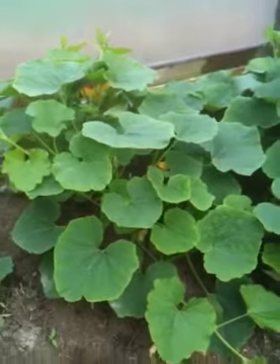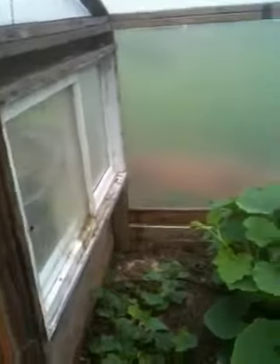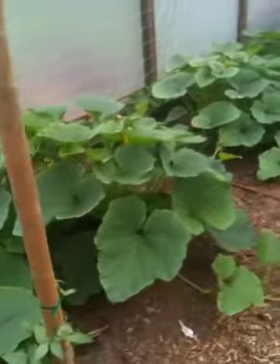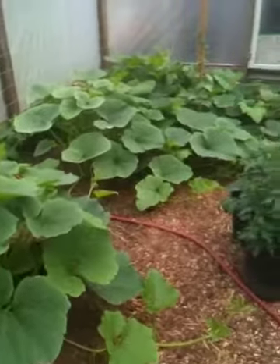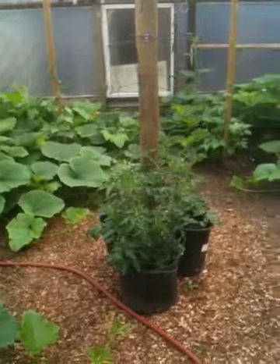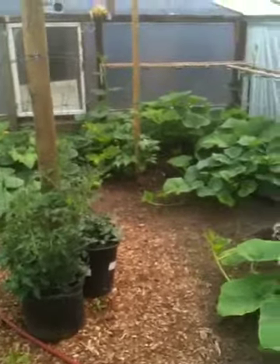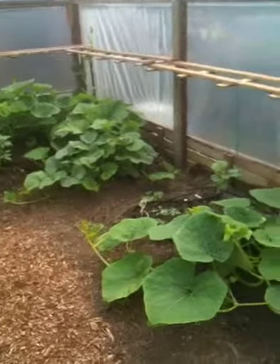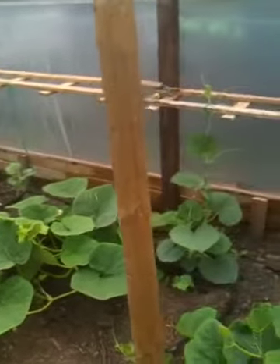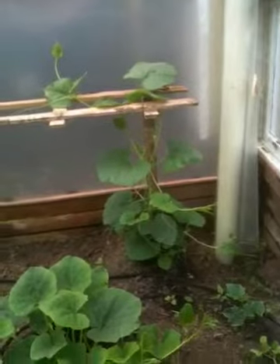And here's all my squash as of the 15th of June. Some tomatoes in the middle there and a pepper plant. The back brace there is for my trellised gourds.